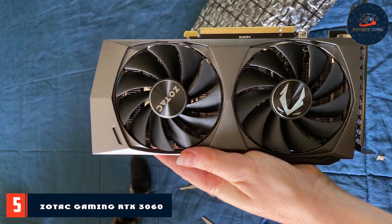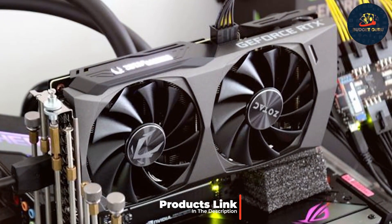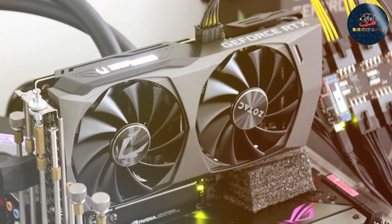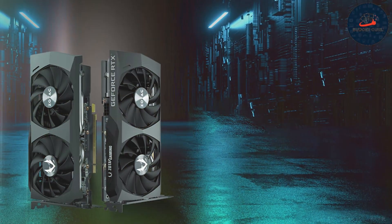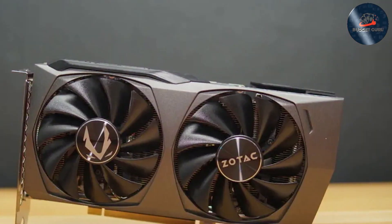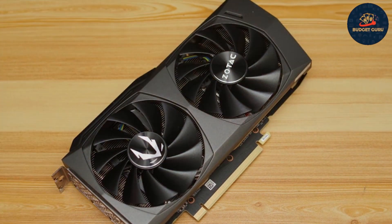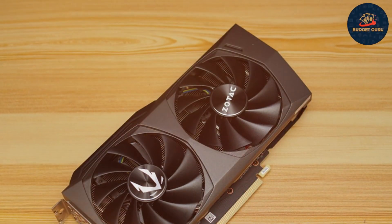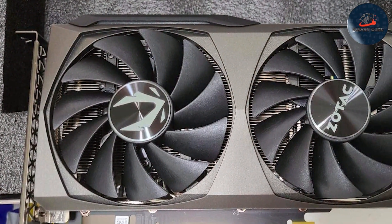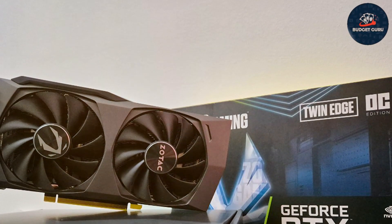Number 5. The ZOTAC Gaming RTX 3060 Twin Edge OC stands out with its sleek, compact design, making it an ideal choice for gamers with limited space but unlimited aspirations. This model boasts a robust dual-fan setup that ensures optimal cooling during intense gaming sessions, a critical feature for maintaining performance over time. ZOTAC doesn't cut corners — the card is built with durable materials that resist wear and tear. It supports the latest games with settings cranked up, thanks to its 12GB of GDDR6 memory and ray tracing capabilities. The Twin Edge OC is user-friendly with a straightforward setup process, compatible with a wide range of systems, and includes Ice Storm 2.0 cooling technology and active fan control.